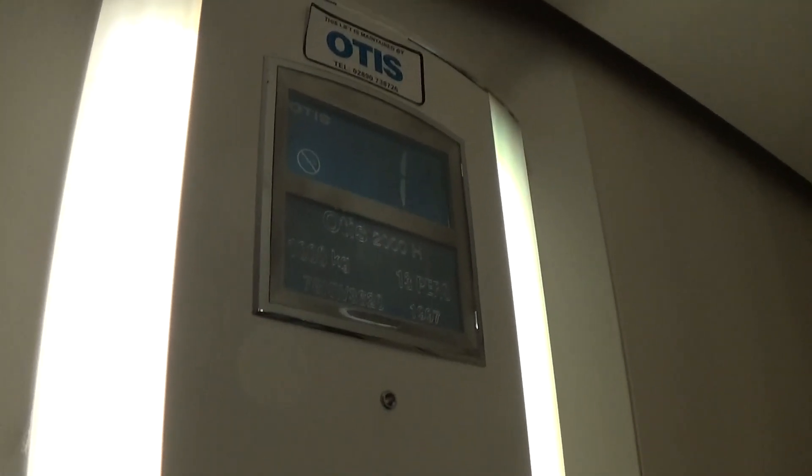Here we are at floor 1. That's a bad bump. Let's go back down to zero to get a car view.